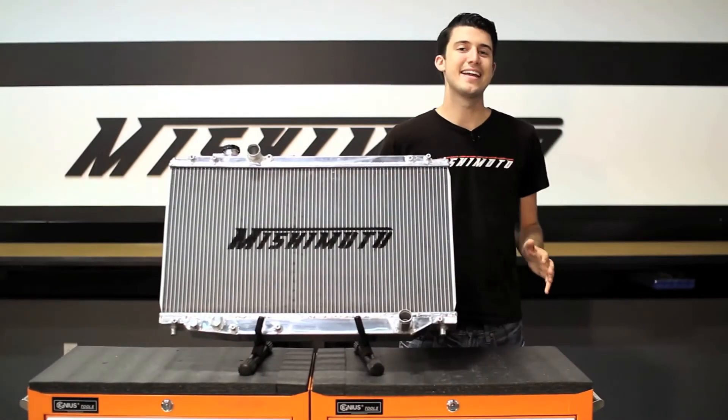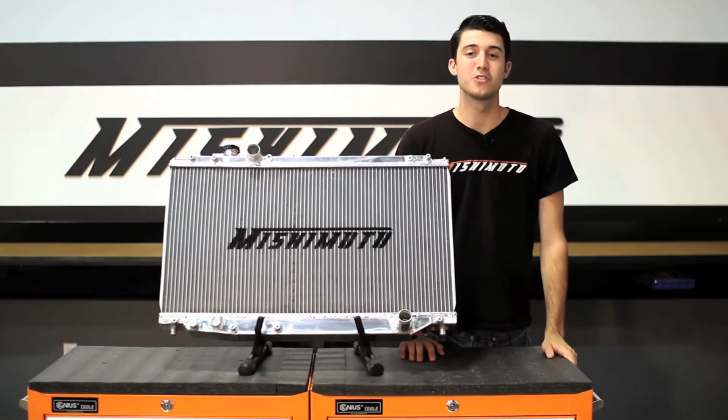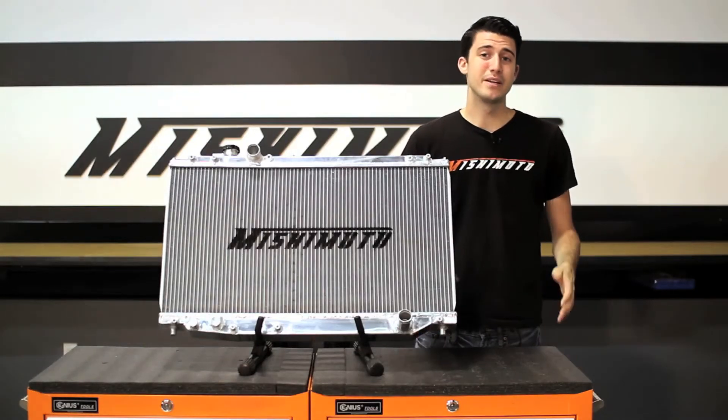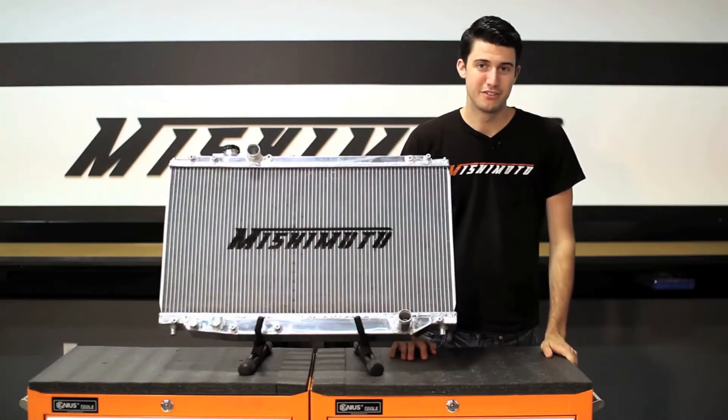The 1993-98 Toyota Supra is one of Japan's most iconic sports cars, and is known for putting down a ton of power. But even these cars can benefit from added cooling efficiency.